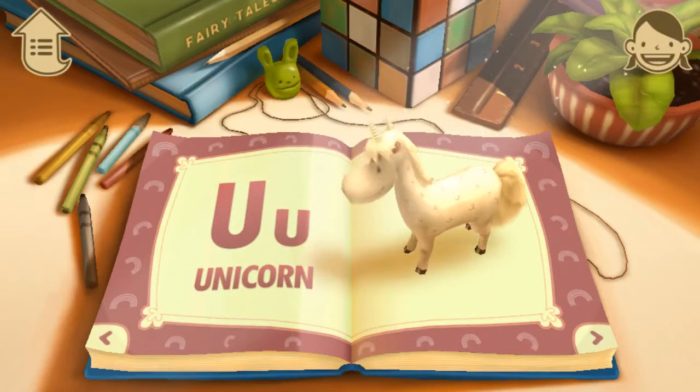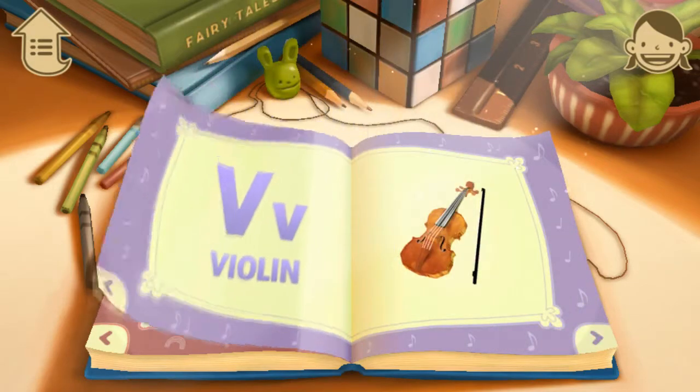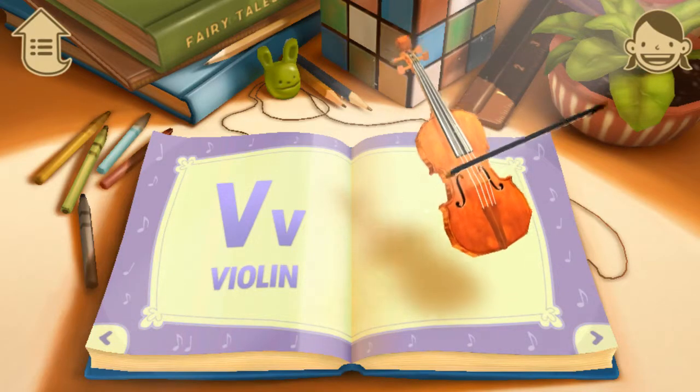U. U is for Unicorn. A unicorn has a magical horn. V. V is for violin. Let's play the violin.